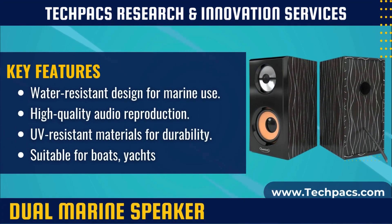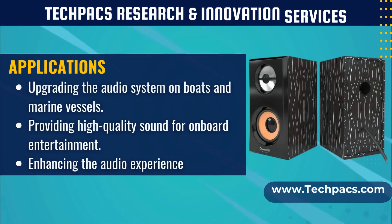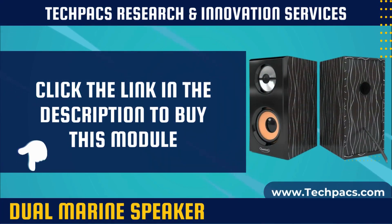Dual marine speakers enhance the audio experience in marine and outdoor environments, providing clear and durable sound for entertainment and communication purposes. They are essential for boat and marine enthusiasts who want to enjoy premium audio quality while on the water — whether cruising, fishing, or simply relaxing onboard — delivering impressive sound for an enhanced entertainment experience.